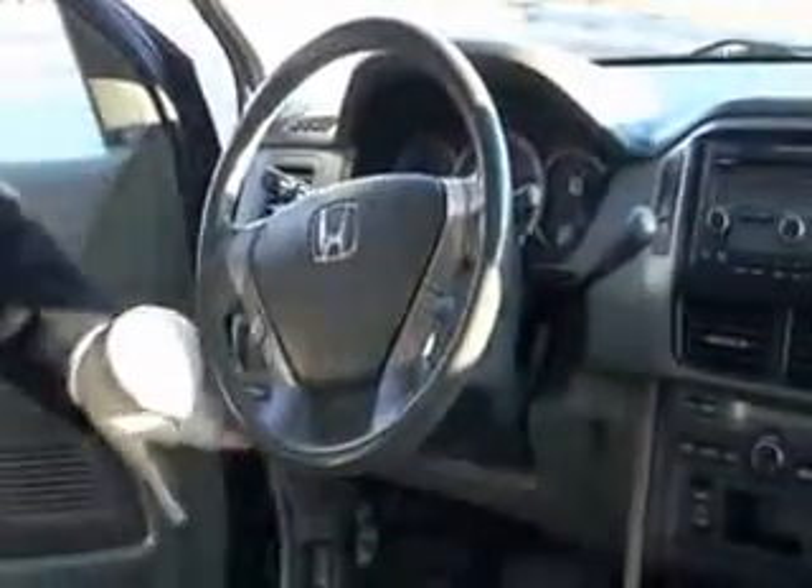On the interior you have your driver and passenger side airbags, side impact airbags, side curtain airbags, fingertip control for your radio, cruise control, tilt steering, intermittent wipers, and a leather wrapped steering wheel and seats.